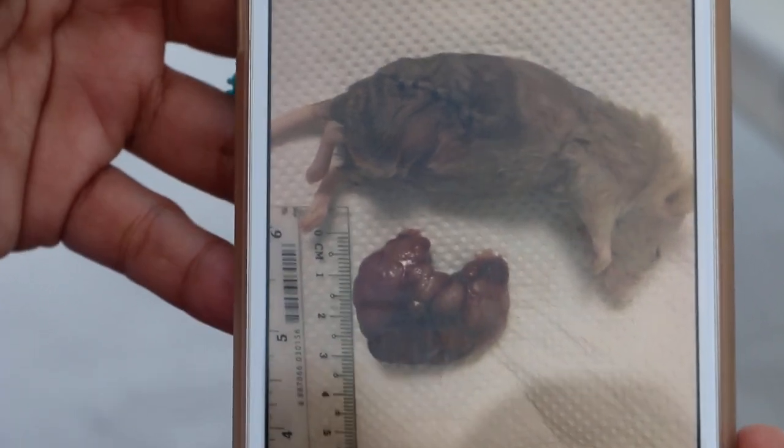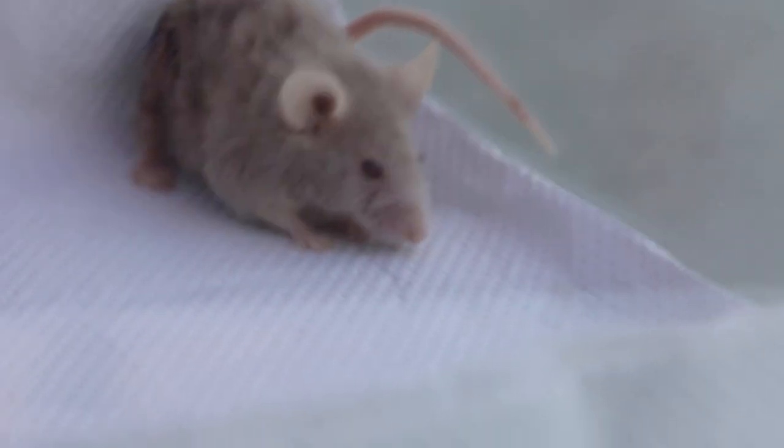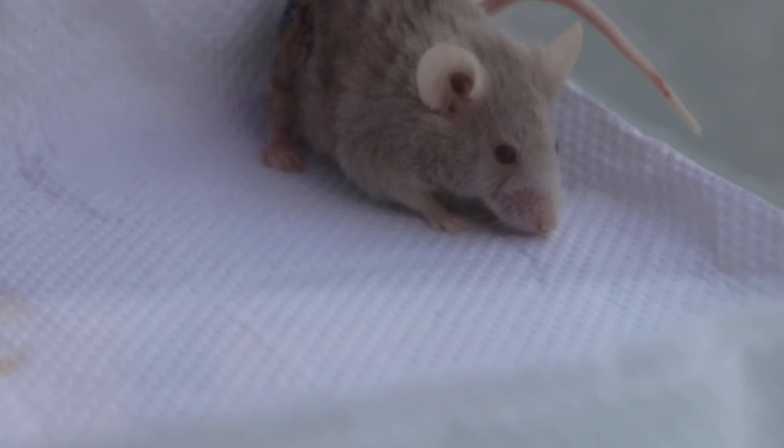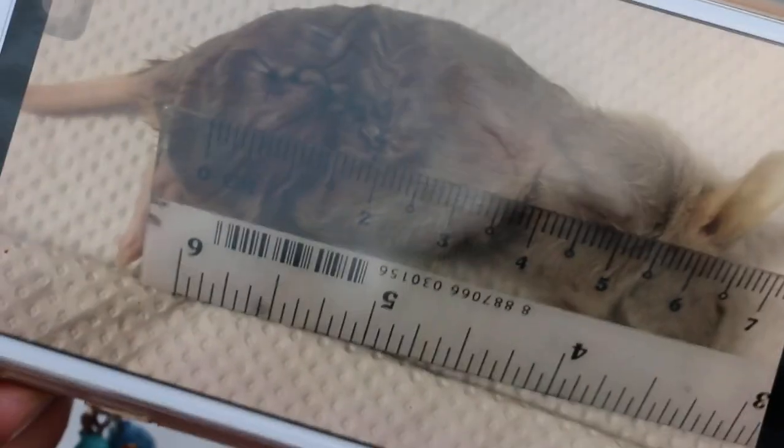The operation took about 15 minutes and was performed today. You can see that my assistant has taken a lot of pictures — this is quite a rare case.